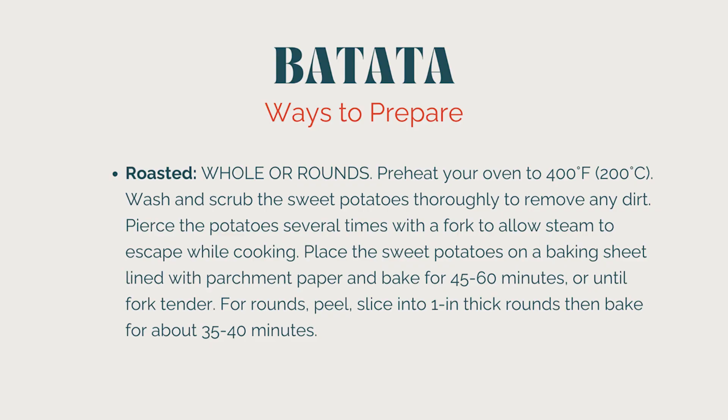How do you enjoy batatas? I like to roast them — you can also boil them if you're going to mash them, microwave them, or grill them. To roast them whole, preheat your oven to 425°F, wash and scrub the potato, poke holes to let steam escape, and bake for about an hour until fork tender. You can also slice into thick rounds and bake for about 35 to 40 minutes. At our house we use the baked rounds as a healthy dessert or snack — spread with nut butter, cinnamon, seeds, or dark chocolate chips.